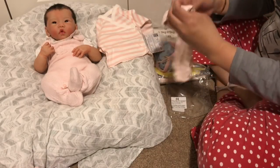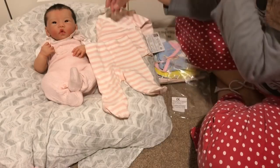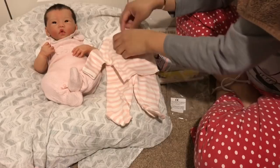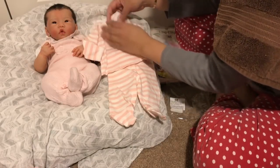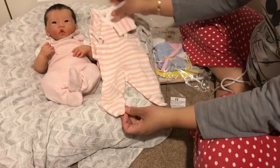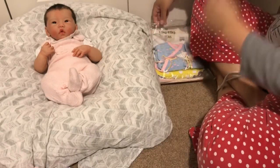Oh my gosh, this is adorable! This is Under the Nile, preemie size. I think the two-piece ones are a little easier because you can always pull the pants up high-waisted if they're long, so it's more guaranteed to fit. It's 100% organic cotton, just pink and white striped, really soft — and then these really really cute matching pants. I love everything so far, I am in trouble!